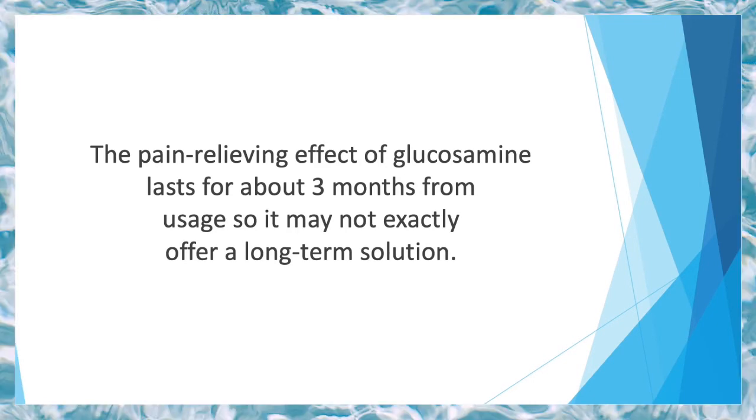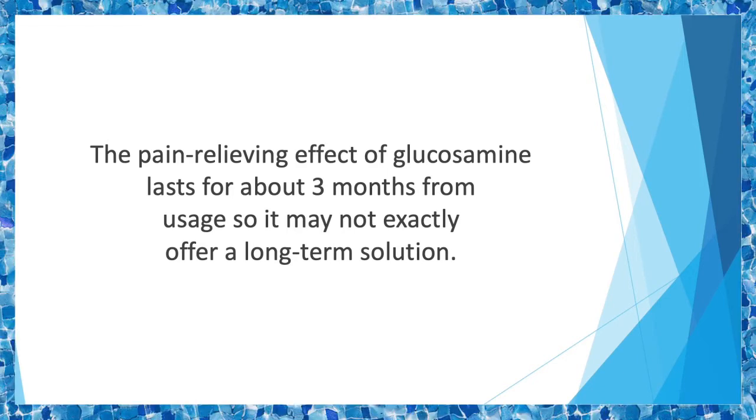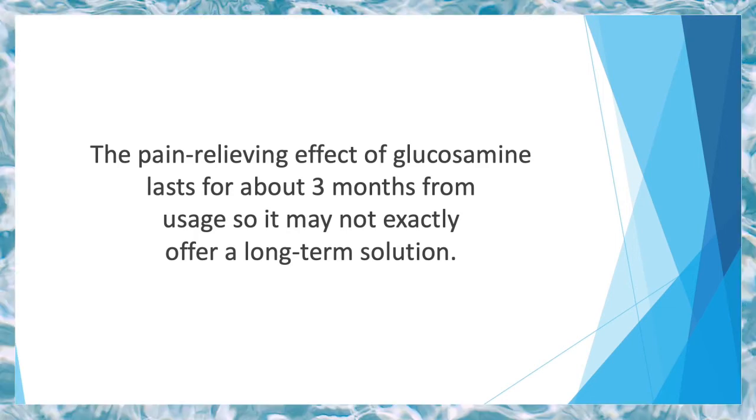The pain-relieving effect of glucosamine lasts for about three months from usage, so it may not exactly offer a long-term solution. Results may take a good six to eight weeks to become noticeable, but will likely be more effective than those achieved by using over-the-counter and prescription medication.